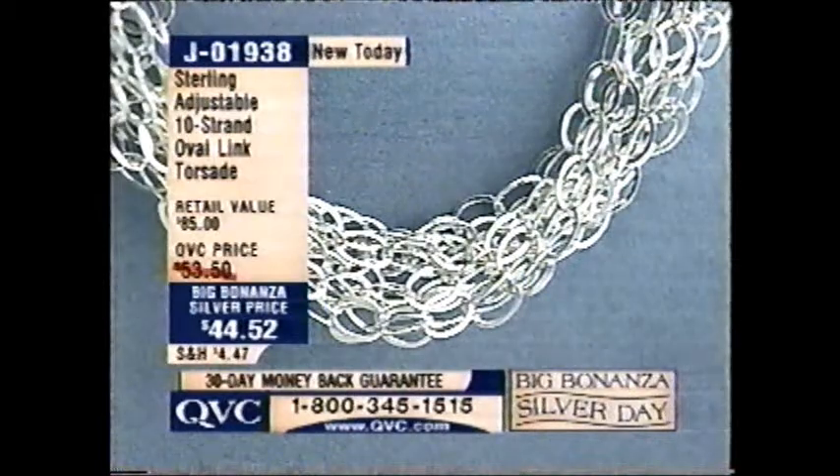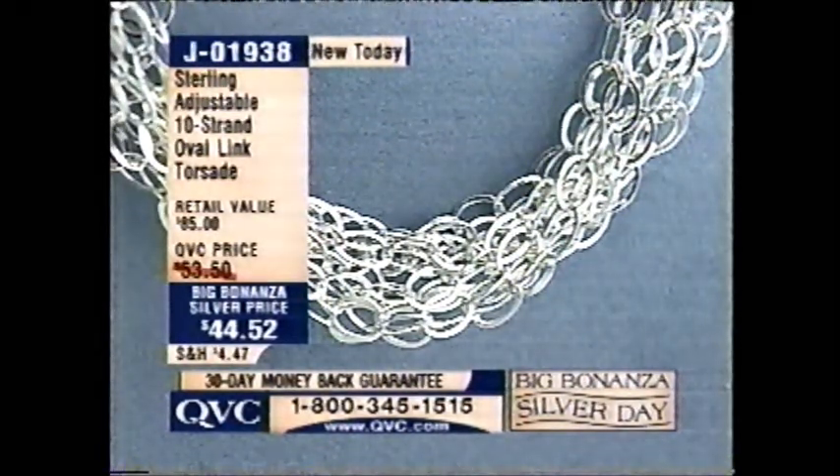I can't believe there's any of these left, but I'm glad there's at least one left because I want to go get it. It's J01938, $44.52. That is awesome if you want to get that necklace.